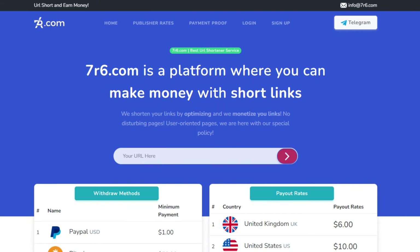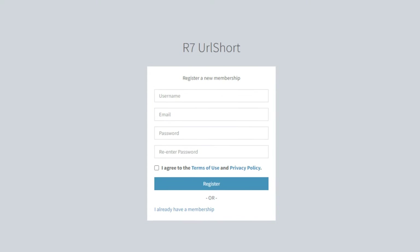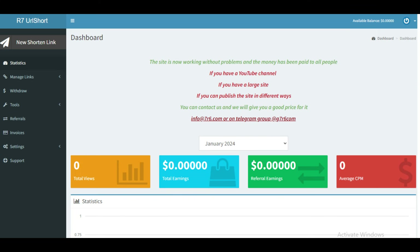To get started, go to the homepage of 7R6 and click on the sign-up link at the top of the page. You will be able to register your account and join for absolutely free — just input your username, email address, and password, and accept the Terms of Use and Privacy Policy to complete your registration. Once you've signed up, log in and view your dashboard, which gives you a snapshot of everything you've earned. For now this would be zero since we've just started.